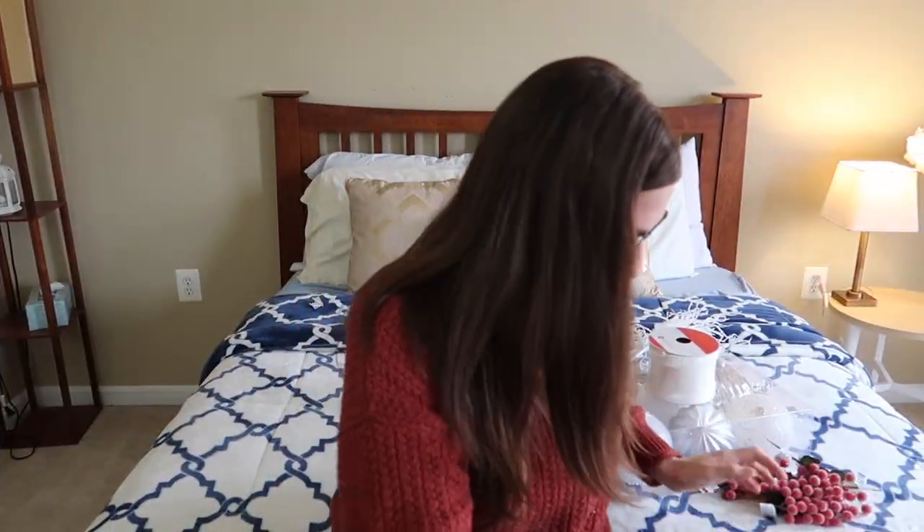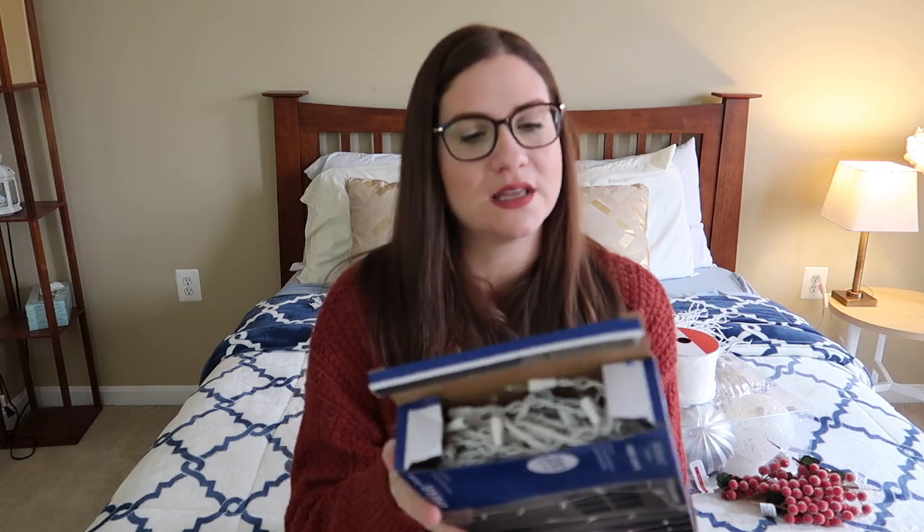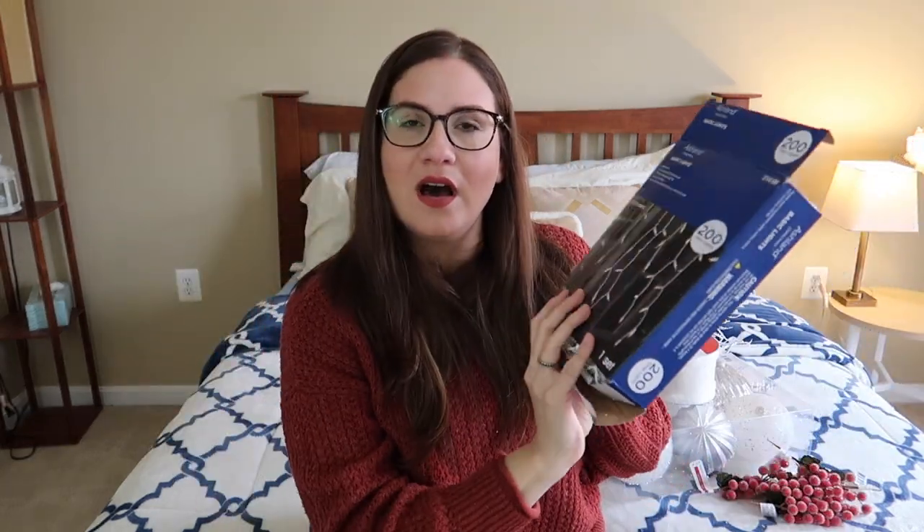The last thing I got — excuse the very mangled box, I had to open it to make sure the lights worked — it's this set of 200 clear lights, and it's the little icicle lights for our front. I'm gonna put them along the garage door, and it's about 18 feet so it should be enough to cover the front of the garage. I'm super excited about that!